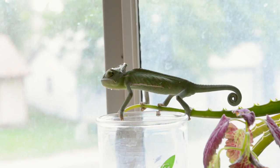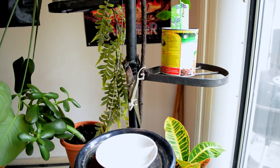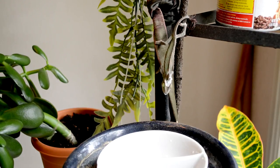Probably one of the most well known facts about chameleons is that they have a long sticky tongue that they use to catch prey. The chameleon has the longest tongue in proportion to its body of any animal — it can grow up to one and a half times the size of its body.